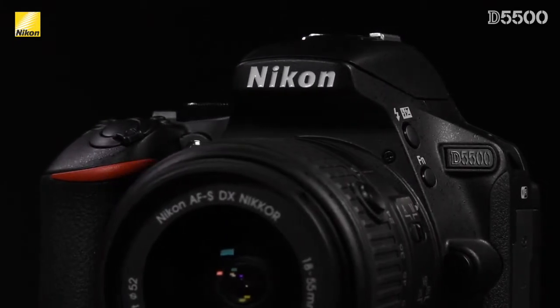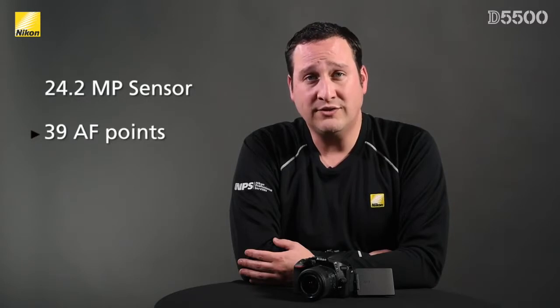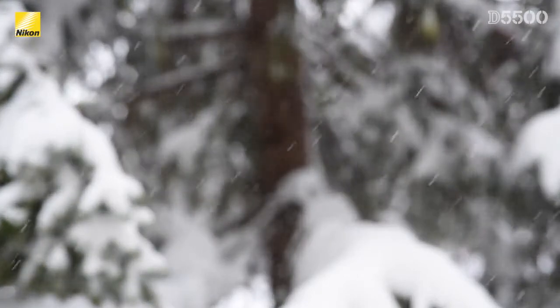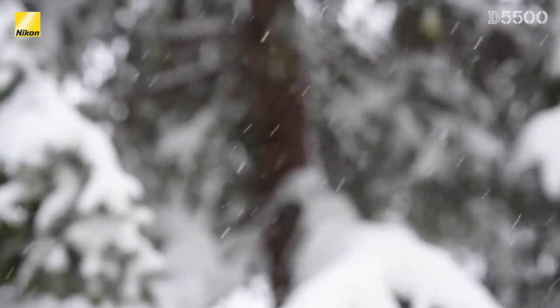A lot of those features it shares with the D5300, such as a 24.2 megapixel resolution sensor, 39 autofocus points, and full 1080 video with the ability to shoot at 60p. This lets you really slow down the action for a very smooth slow motion look.